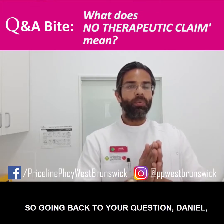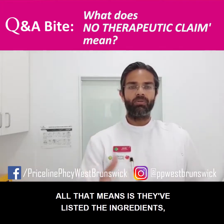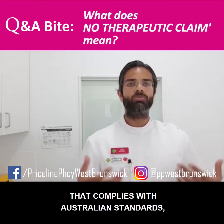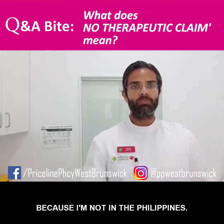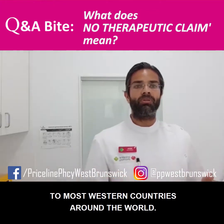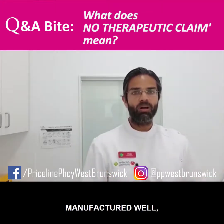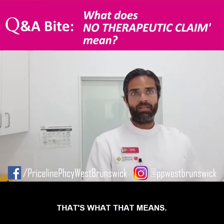Going back to your question, Daniel, about 'no therapeutic claim' — all that means is they've listed the ingredients, it's been made under quality control, it's been made in a manufacturing plant that complies with Australian standards. I'm only giving you the Australian example, Daniel, because I'm not in the Philippines, but you can extrapolate it to most Western countries around the world. So what that means is these medicines are produced well, manufactured well, but they can't guarantee that it's going to do what it says it does. That's what that means.